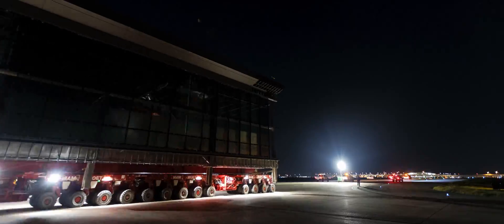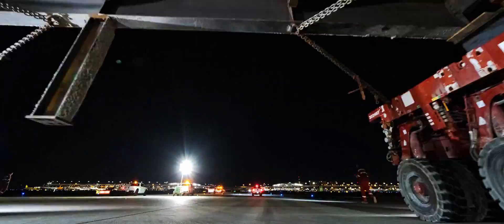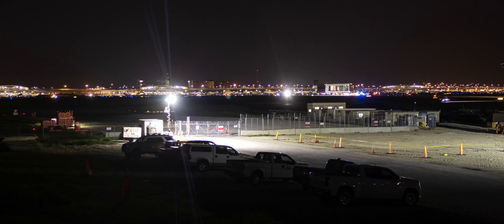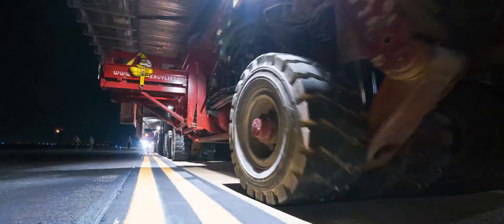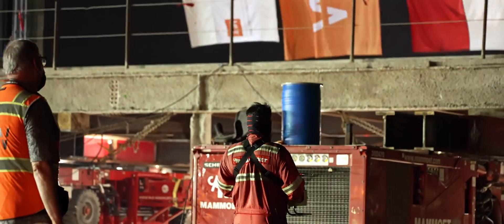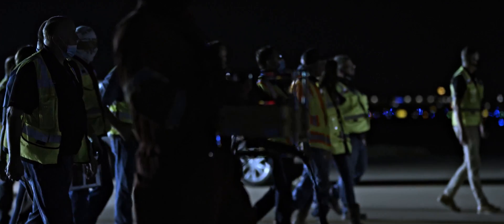We're right next to the T1 taxi gate, which gives us direct access for the modules to cross the taxiway and be set at the terminal. It enables us to get faster deliveries because the subs are not standing at the AOA gate for an hour, hour and a half, waiting to get checked to come in.